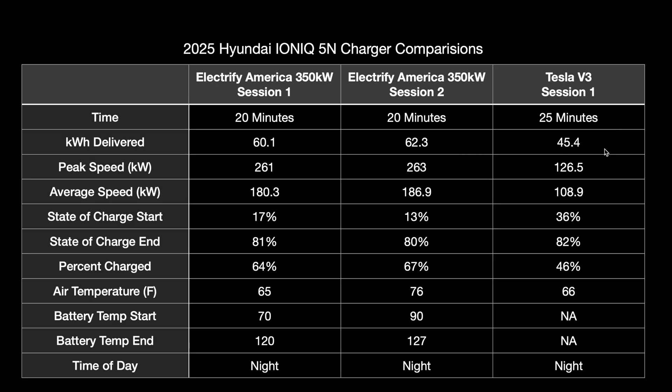For the Tesla session, we charged five minutes longer but delivered quite a bit less - only 45.4 kilowatt hours. We did plug in at a higher state of charge, 36 percent, but it wouldn't have mattered if we'd plugged in at 13 or 10 or 17 percent - it would still be that same 126.5 kilowatts, because it can't do the higher voltage. We started about 20 percent higher state of charge and ended at basically the same state of charge, charging five minutes longer.